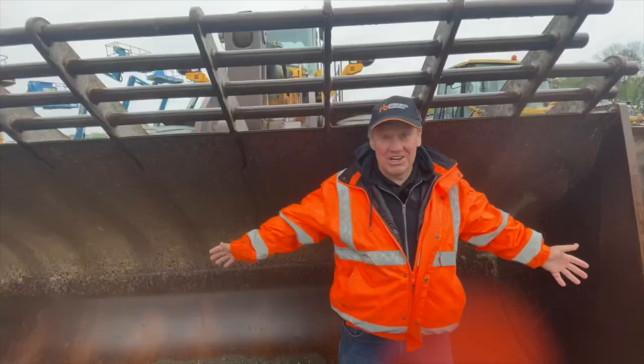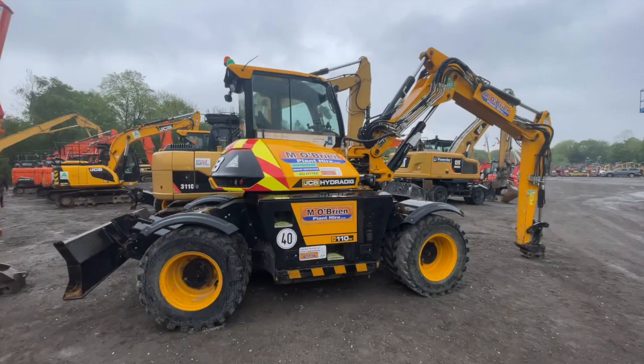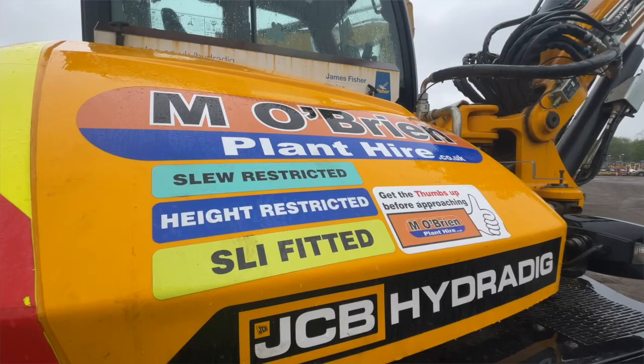With my trip looming to JCB tomorrow, as it happens I found some hydro digs here. These are from M O'Brien Plant Hire — really tidy jobs. They've got the full Prolek slew restriction, height restriction, and the SLI system, so yeah, ready to go. Good machine.